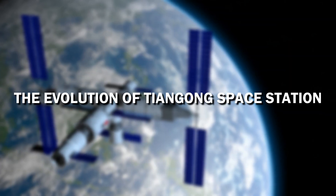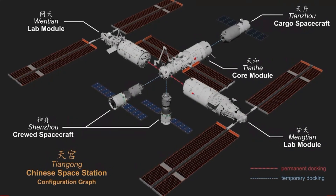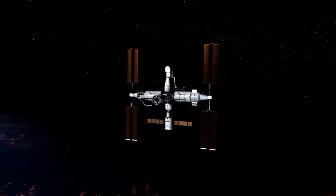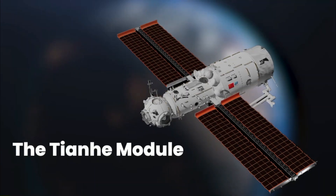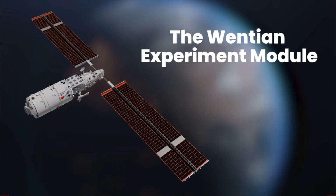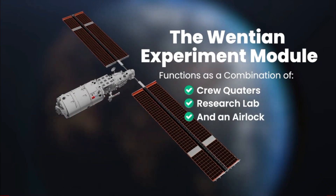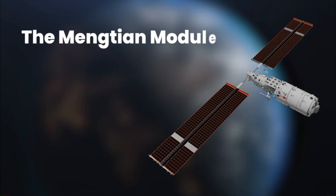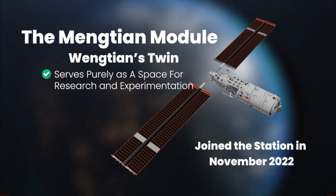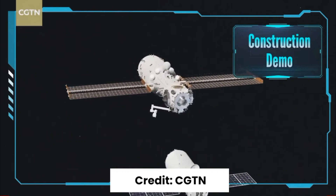The Tiangong now comprises three modules forming a T-shaped space station, measuring 55 metres in length and 39 metres in width, orbiting approximately 400 kilometres above the Earth's surface. The Tianhe serves as the Central Command Module, initially launched in April 2021. Following this, the Wentian Experiment Module — combining crew quarters, research lab, and airlock functionalities — was added in July 2022. In November 2022, the Mengtian Module, mirroring the Wentian, was introduced solely for research and experimentation purposes. This construction pace is notably swift compared to historical precedents.